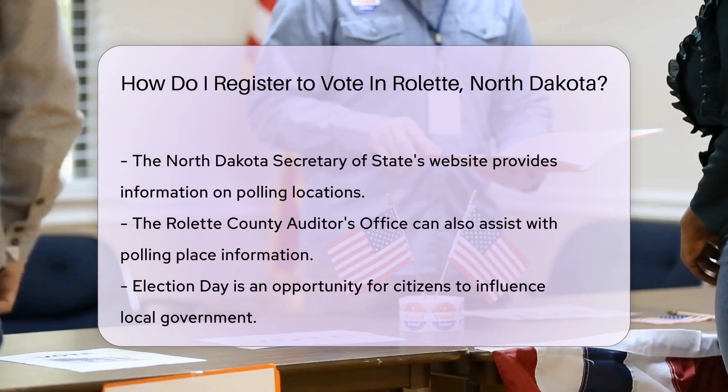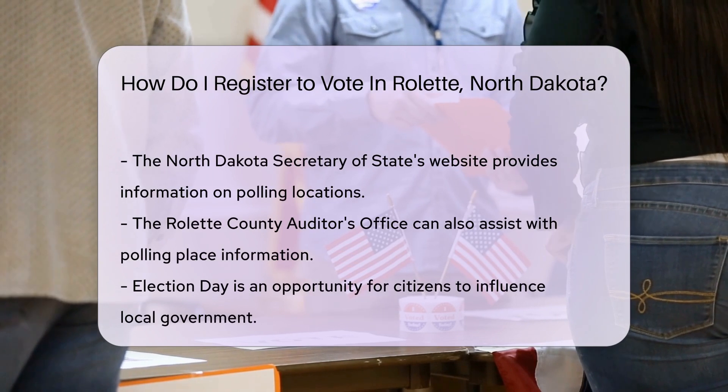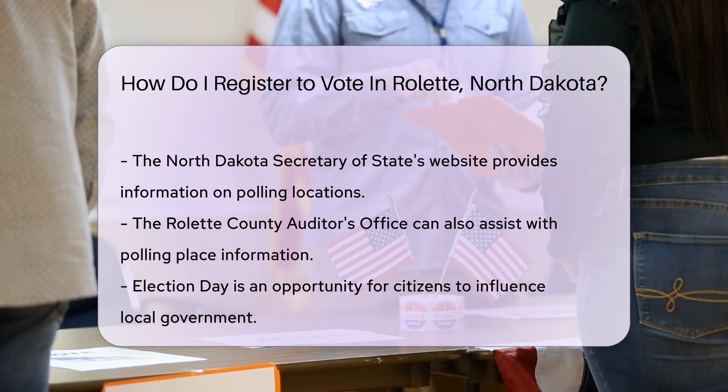These should show your current Roulette residence. Where do you go to vote? Roulette County has various precincts, and you'll vote at the polling place assigned to your precinct. To find out where that is, you can check the North Dakota Secretary of State's website or contact the Roulette County Auditor's Office.